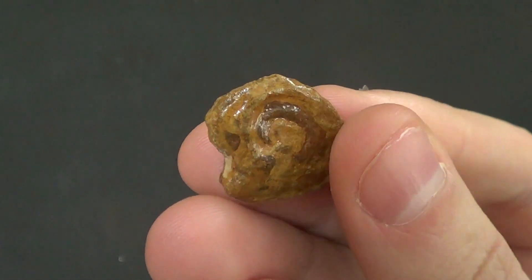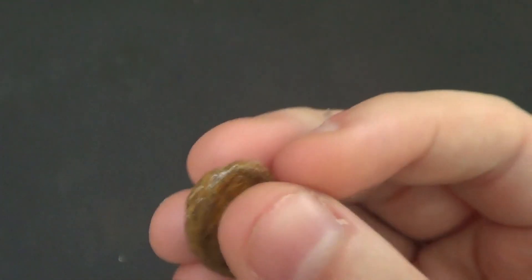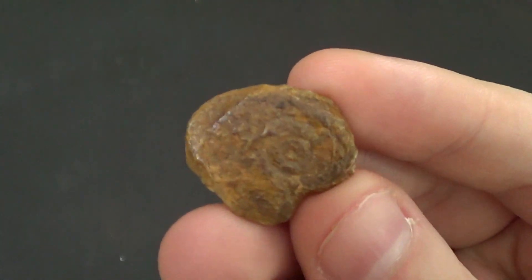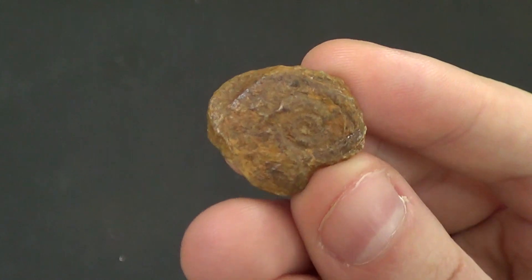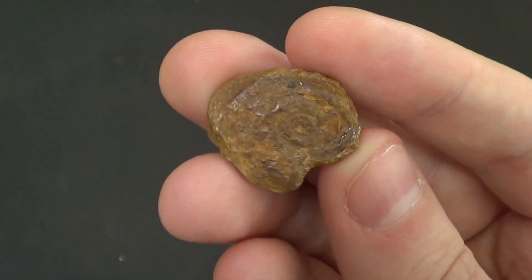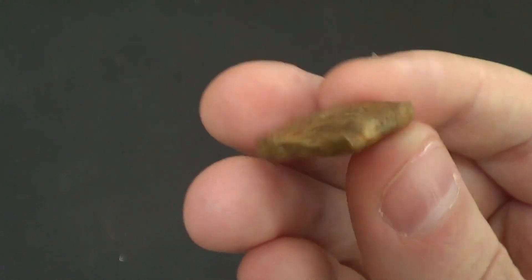It's a very common fossil — about the second most common in the world. It is the ammonite. Yeah, it's a little ammonite, just real squished up, so it's hard to tell, which is why I decided to use it for this 'What is This?' segment.